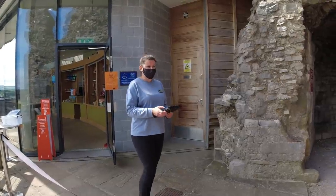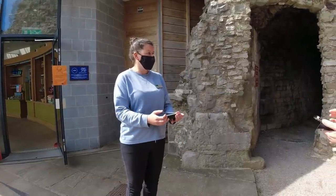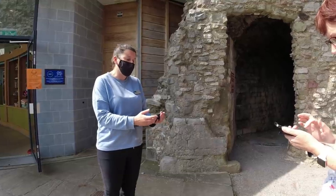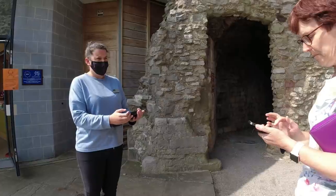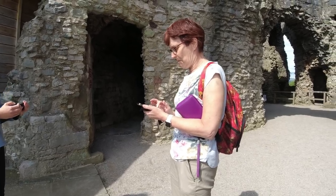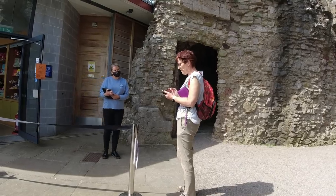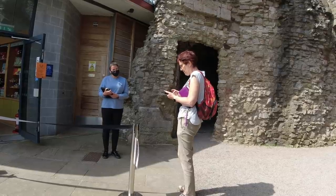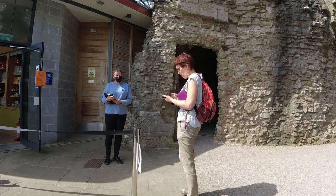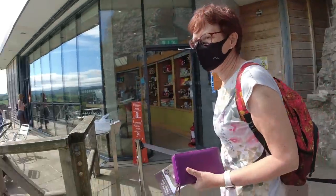We needed to book our entry slot — it's done online or by phone. We're English Heritage members, so we shouldn't have to re-enter our login details. After a bit of back and forth sorting out the login, we got it sorted and were let in.